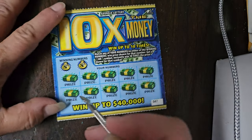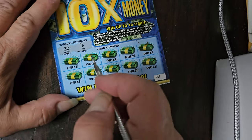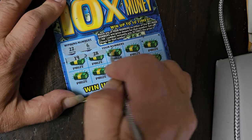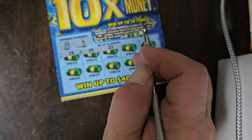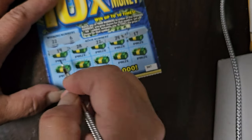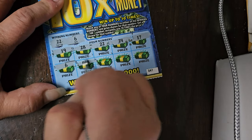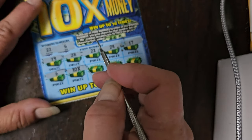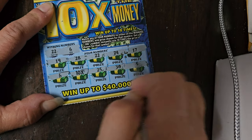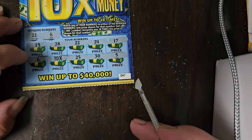Let's get to our second ticket. Winning numbers are 22 and 6. We got 19, 28, 22 — a winner again, back to back! Then 24, 17 — and we got our second number. And we got a 10 times symbol! This is a lucky ticket. We got 25, 30, and 5. So we actually have both of our numbers and a 10 times symbol all on one ticket. How lucky is that?